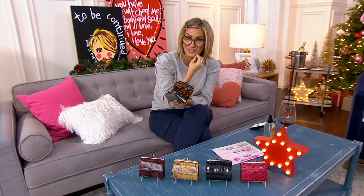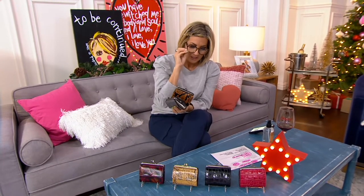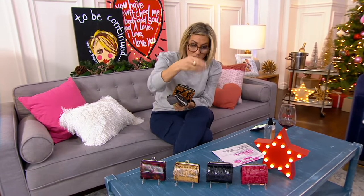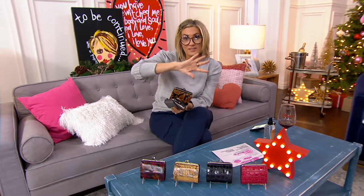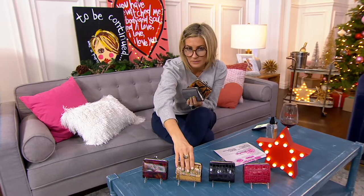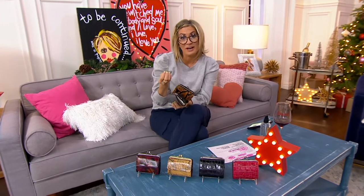It's all leather and it's from Patricia Nash, which is this beautiful brand of artisan, really old world craftsmanship leather — small accessories, wallets, and bigger beautiful bags.